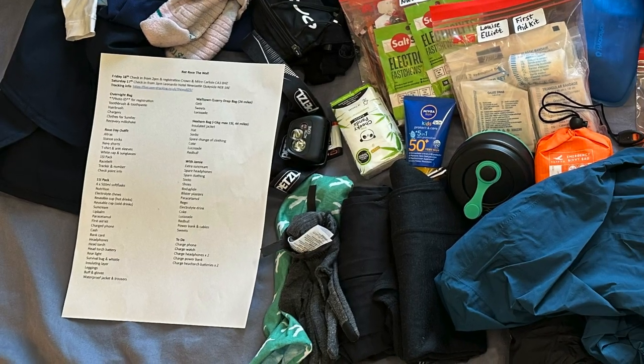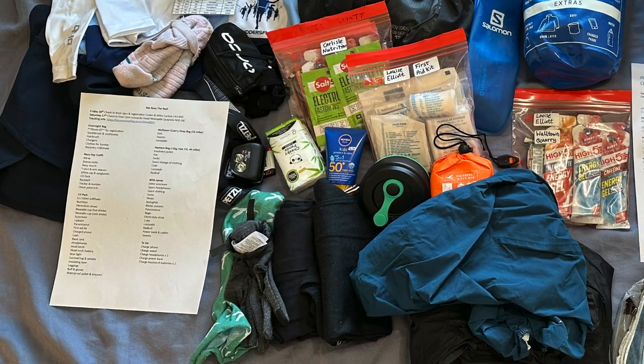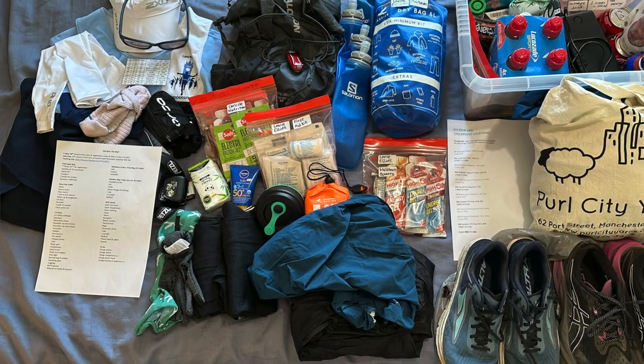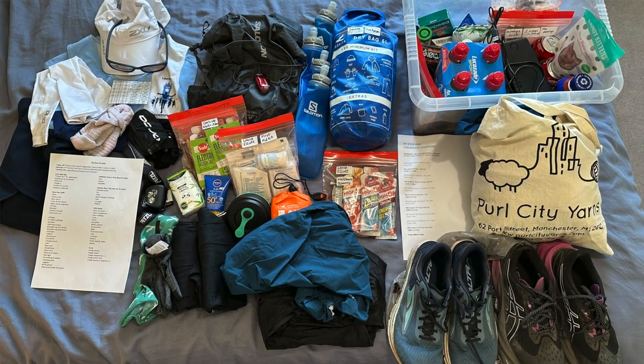One thing to note is there is quite an extensive kit list for The Wall. You've got your usual emergency gear but there are a few extra things, so it's worth bearing in mind that you do have to carry quite a heavy pack for the full distance.